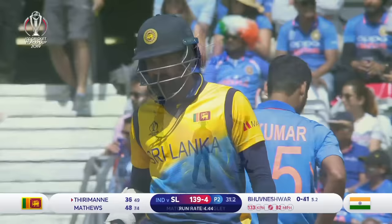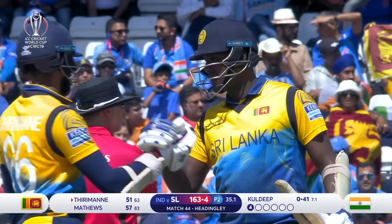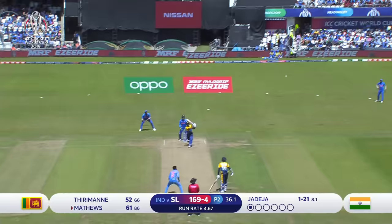Onto the practice pitches. Well played. A fairly consistent basis for Sri Lanka. 50 comes up for Laira Tirumannan. Right in the fielder there — drops it.